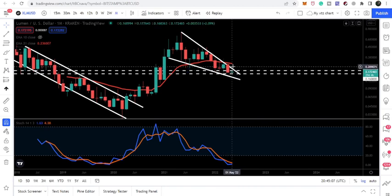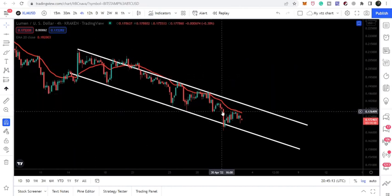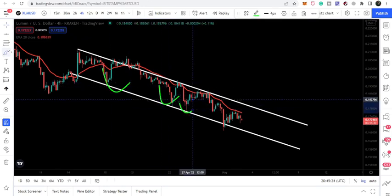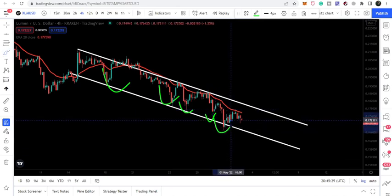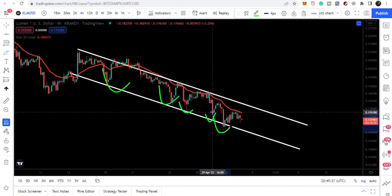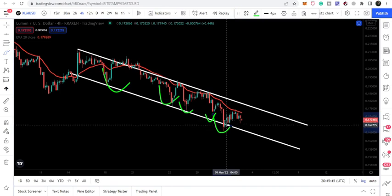On the four-hourly time frame, price has formed a down channel. Recently we have a nice bounce from the support of the down channel. Previously it was forming lower low after lower low. The low value here is 17.6 cents, and here we had a low of 17.77 cents, making it another lower low, followed by yet another lower low after that.